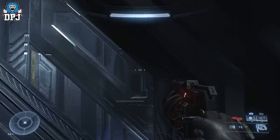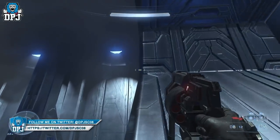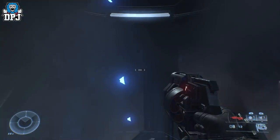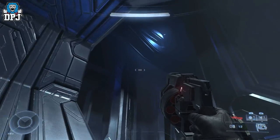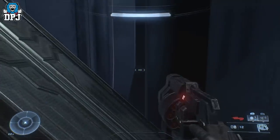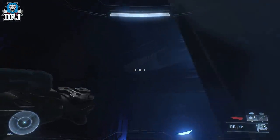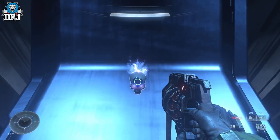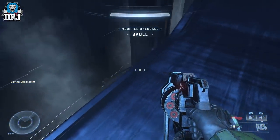You want to grapple up to here — it doesn't matter if it's this pillar or the one in front of it. I actually made a mistake thinking this first one was the one I needed, which it isn't. I walk up here and I'm confused — it's actually the next one. You have to get up to that one right there. I shoot across to it, walk up, and then grapple on. You may fall down, but just keep trying — and there you go, there is the skull!